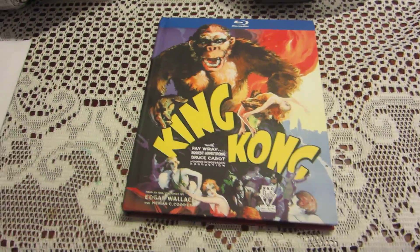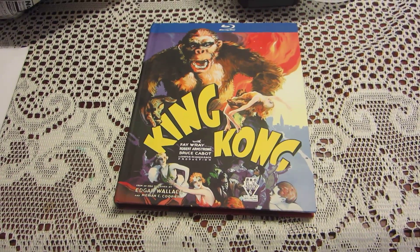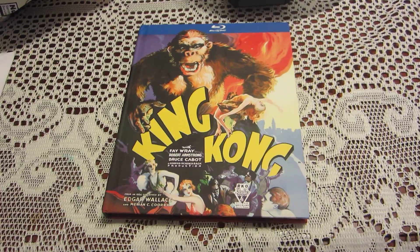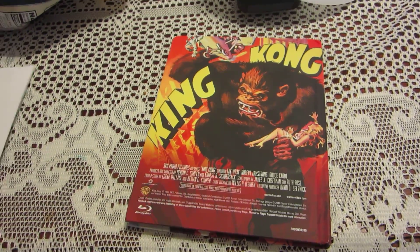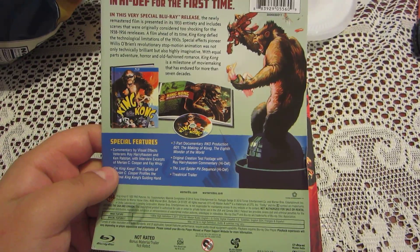This is the digibook edition. If you're not familiar with the digibook format, it's basically the Blu-ray movie housed in a bookcase instead of a regular Blu-ray case. This is the front of it, this is the back, and this is the paper that actually comes with the movie.